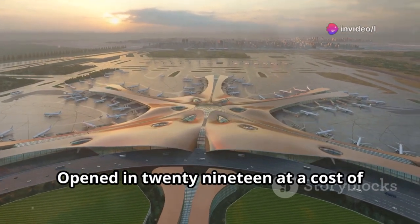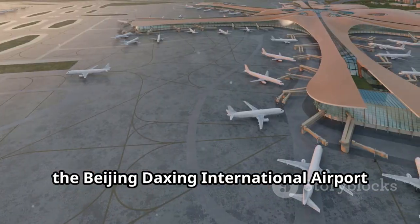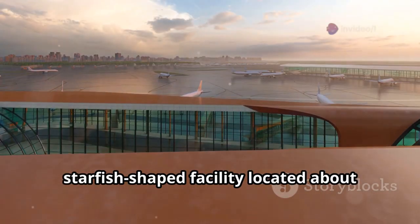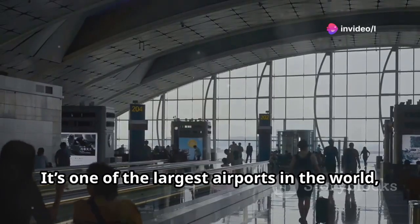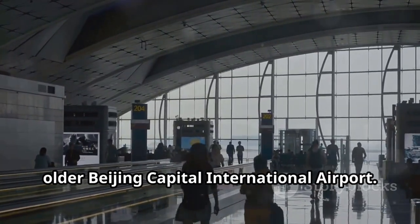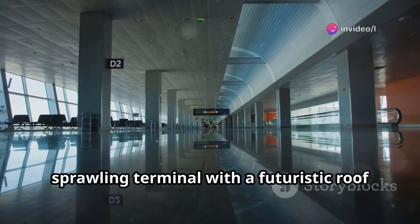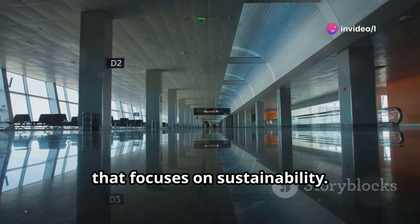Opened in 2019 at a cost of $11 billion, the Beijing Daxing International Airport is a massive starfish-shaped facility located about 46 kilometers from Beijing. It's one of the largest airports in the world, designed to reduce congestion at the older Beijing Capital International Airport. Its Phoenix-inspired design includes a sprawling terminal with a futuristic roof that focuses on sustainability.